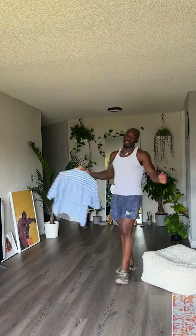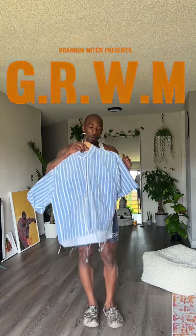All right y'all, what's good — I am back. Y'all remember this shirt, right? The cropped up vintage. So today we're actually going to be styling this joint, so let's get ready.